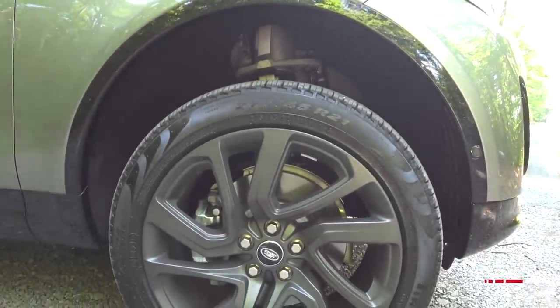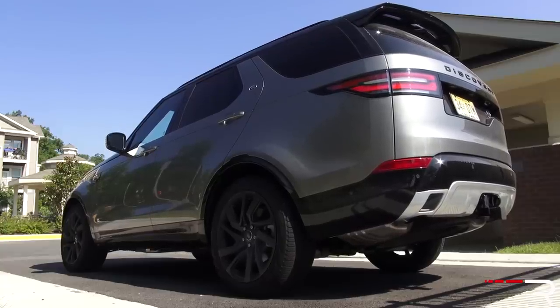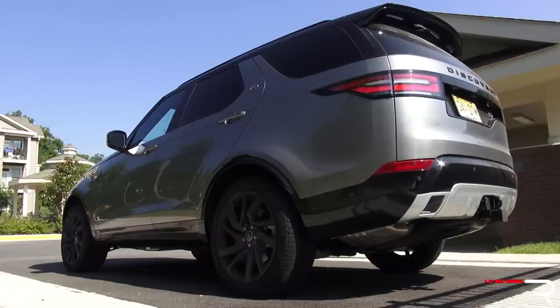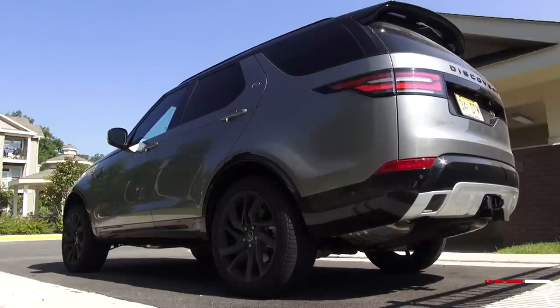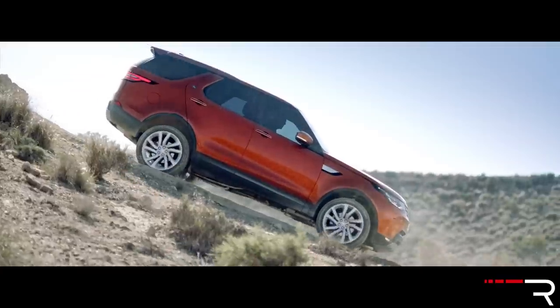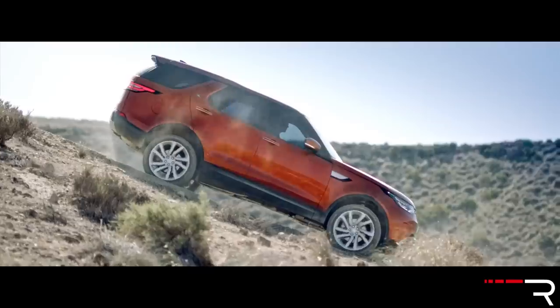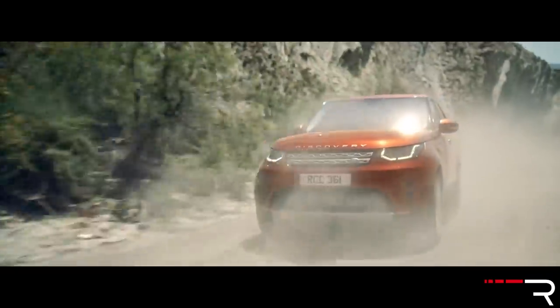The wheels are wrapped in 275-series rubber — really fat tires. With the HSE Luxury, you get a fully adjustable air suspension that can raise and lower the Discovery by as much as five inches. In its off-road setting, it'll have just over 11 inches of ground clearance. Because this is a Land Rover, it's still very capable off-road, even though some of you may be hesitant to take your $60,000-plus luxury SUV off-road. You'll have peace of mind knowing it can do that if you choose to.